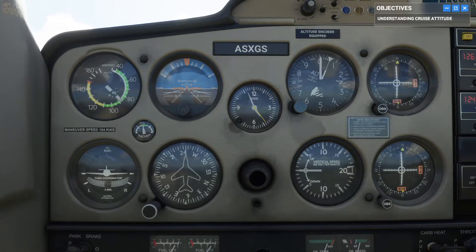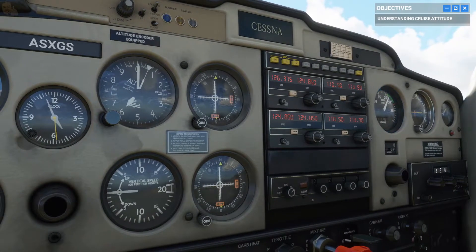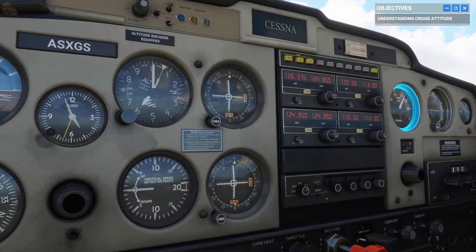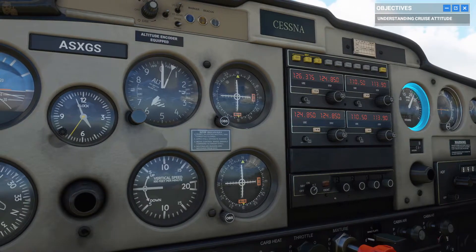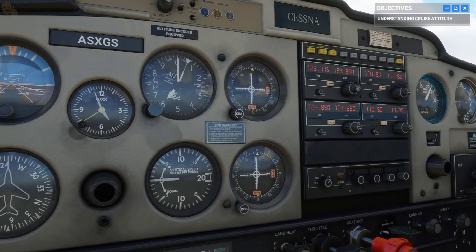Now let's see how much power the engine's generating. Check your tachometer. Looks like we're pushing around 2,300 revolutions per minute. Combined, attitude and engine RPMs translate to aircraft performance.